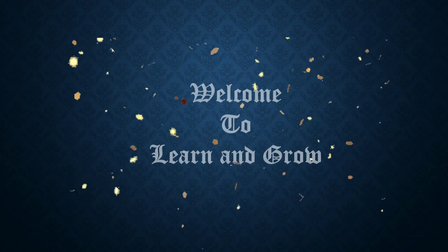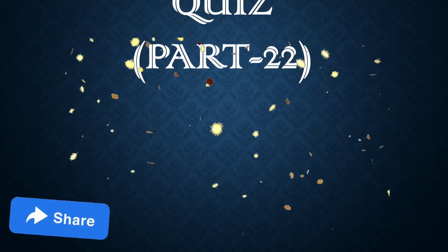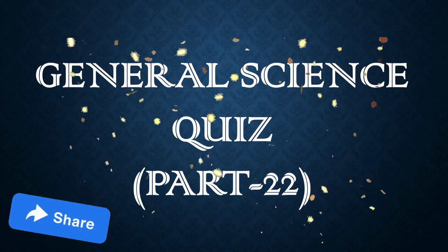Hey guys, welcome back to my channel Learn and Grow. General science quest part 22.